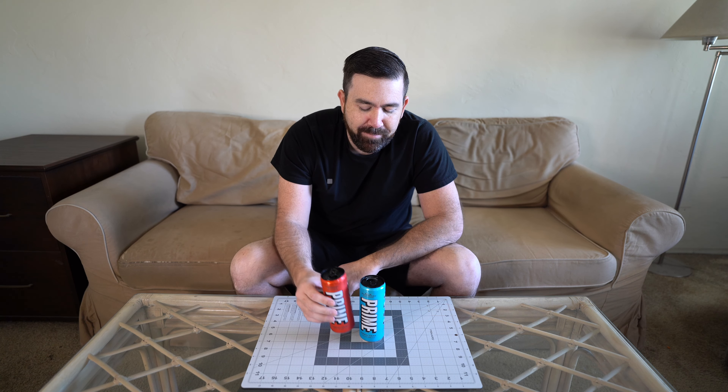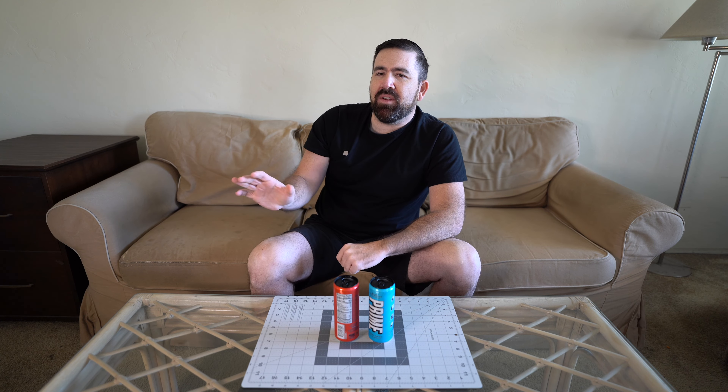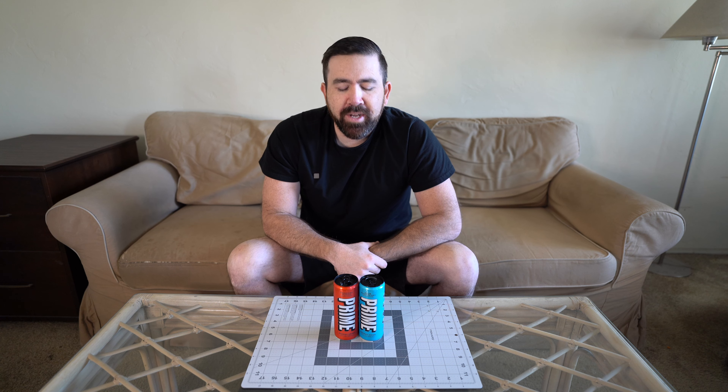Ultimately I feel like it's a pretty good energy drink, especially the red. There's no way I'm ever getting the blue over the red — the tropical punch is just way better. It doesn't really leave that weird energy drink taste in your mouth either, which is another thing you don't really want with an energy drink.